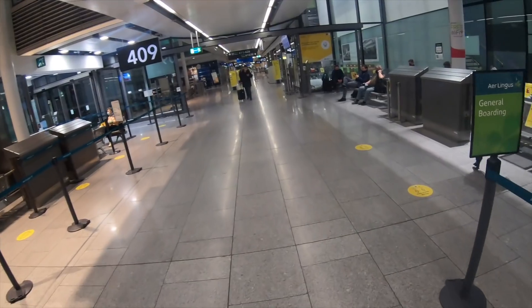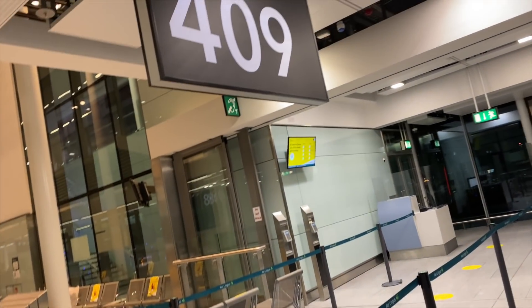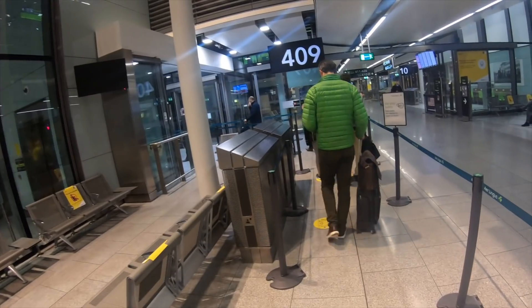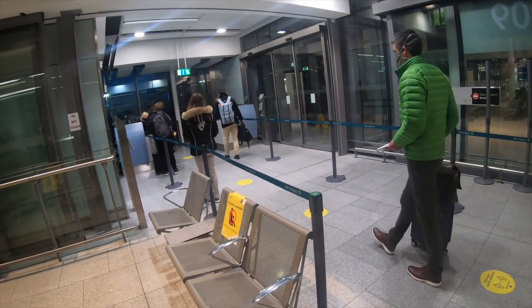As it turned out, there wasn't a great deal open at Dublin at this time of the morning at all, so I headed to the gate to wait. My ride today was this almost new Airbus A321 Neo, delivered new to Aer Lingus in February 2020. It wasn't too long before a few people turned up and it was time to get on board the newest aircraft type in the Aer Lingus fleet.